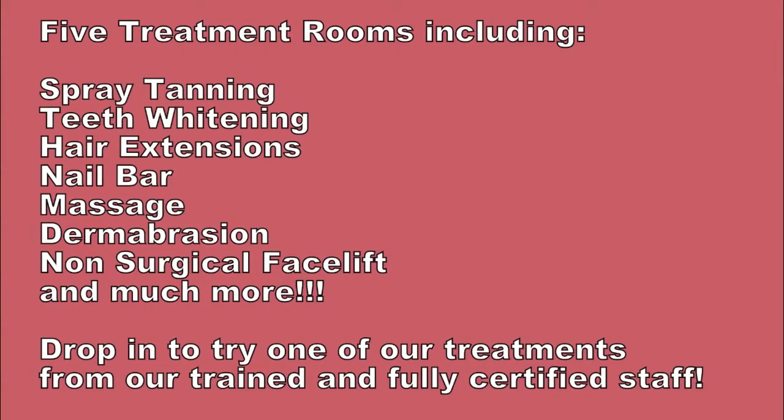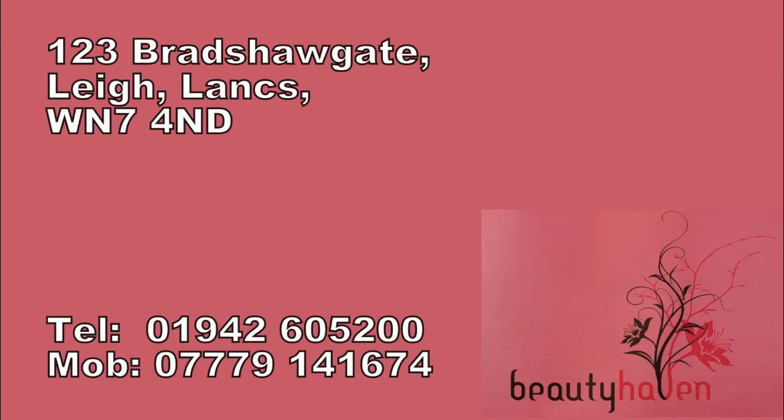Coming soon — the brand new Beauty Haven Clinic micro ring hair extensions and permanent makeup. It's on its way, girls.